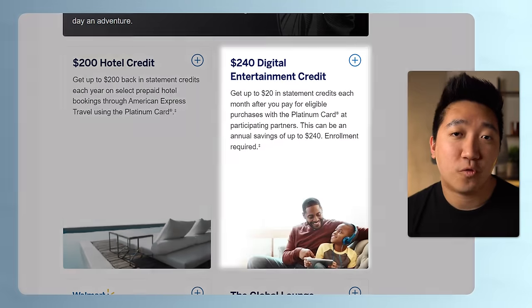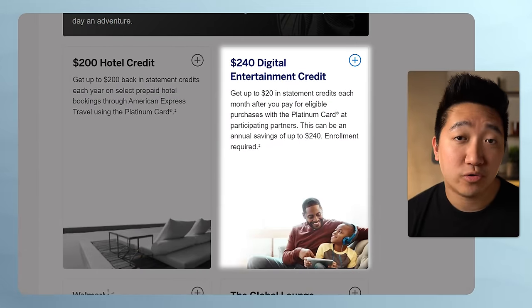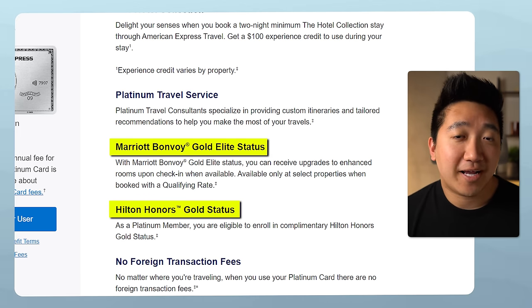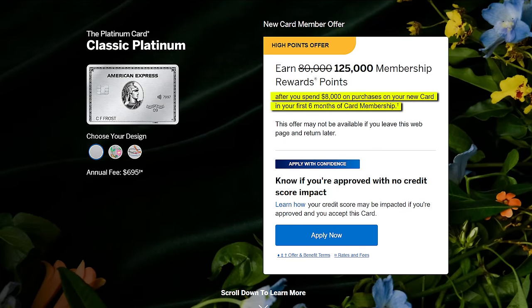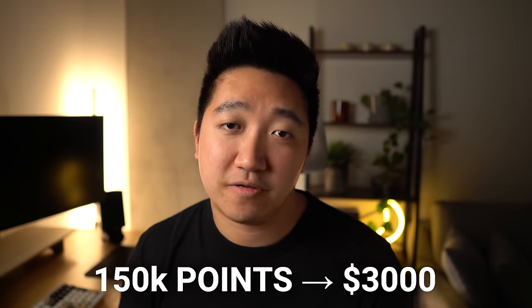And that's not including the $240 in digital entertainment credit, which a lot of people do use, or the Hilton and Marriott gold statuses giving you upgrades for some of your stays. It also comes with a great baseline of 80,000 points after $8,000 of spend in the first 6 months, going as high as 150,000 points if you're targeted — putting this card at or near the top of the list for welcome bonus value. The points here could be worth upwards of 2 cents per point, pinning that welcome bonus upwards of $3,000 of value.